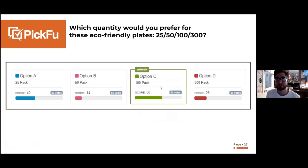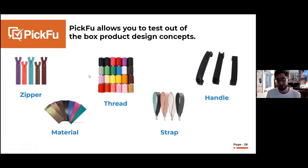Another great example involves quantity and pricing. We ran a test before and after COVID for a party supply kit: which quantity would you prefer for eco-friendly plates — 25, 50, 100, or 300 pack? Before COVID people wanted a 100 pack, but now we're seeing people prefer a 25 or 14 pack. I had a client who sold a 100 pack when she should have been selling a 25 pack — she had to completely pull her inventory, repack it, and ship it back in. Her product research was right, but it didn't tell her the right quantity.